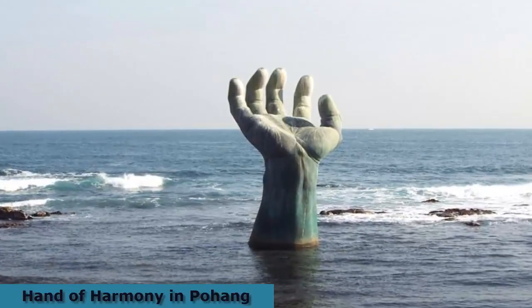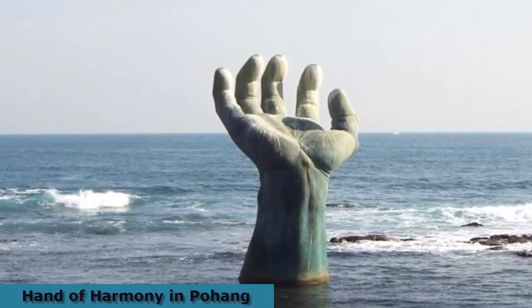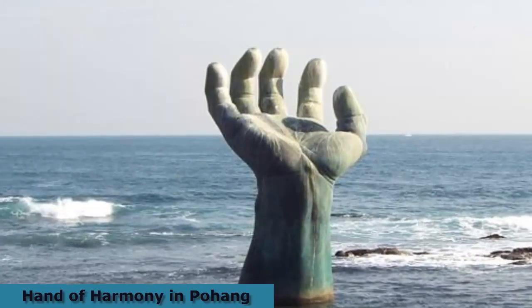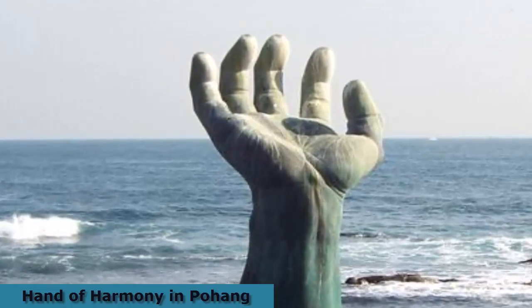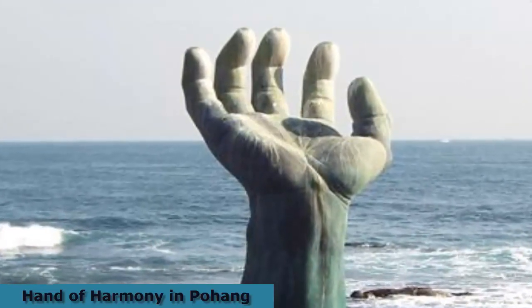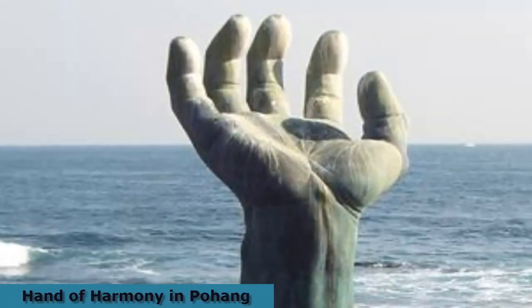Hand of Harmony is an immense bronze structure of a hand rising from the sea and has become a popular place for natives and tourists alike. Constructed in December 1999, the left hand is on the land and the right hand is in the ocean. It was built to give the message that all people are living together, helping each other.